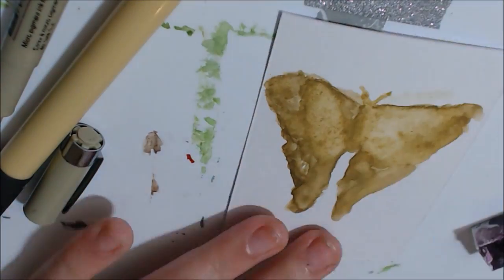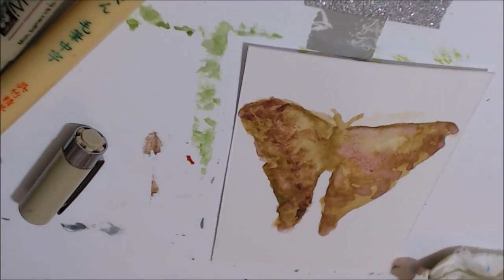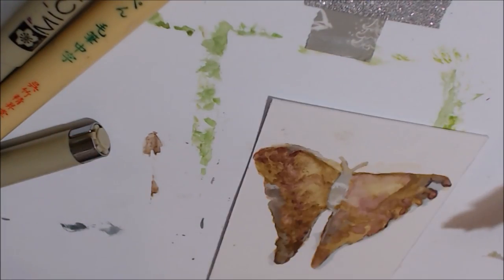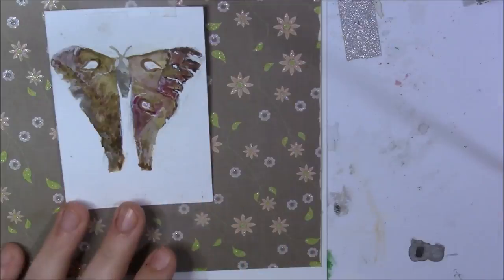This appears to be a female Hercules moth, which is what I ended up painting. It is one of the largest moths in the world. Females of the Hercules moth have a wingspan of up to 27 centimeters and the largest wing area of any moth in the world.